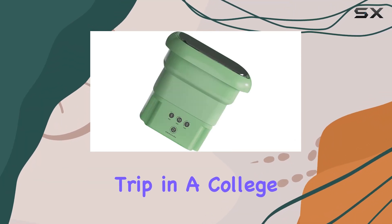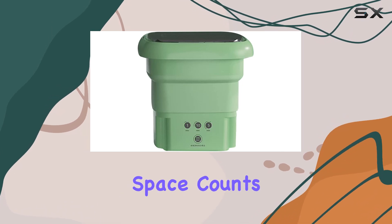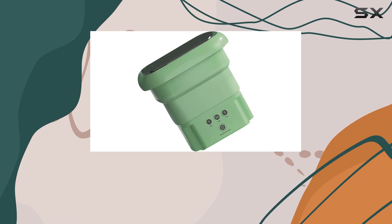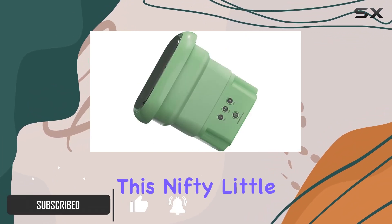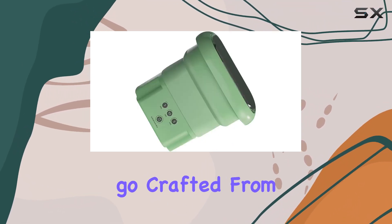Imagine you're on a camping trip, in a college dorm, or even living in a compact city apartment where every inch of space counts. Laundry becomes a daunting task, doesn't it? Well, that's where the Vingvo Portable Washing Bucket steps in to change the game. This nifty little gadget is more than just a space saver — it's a revolution in how we approach laundry on the go.